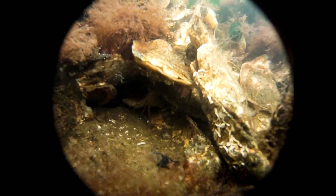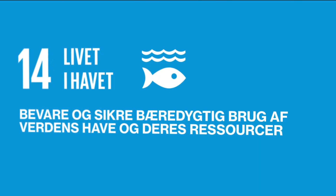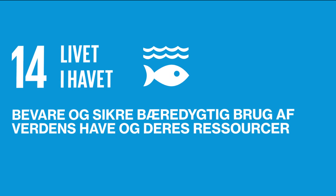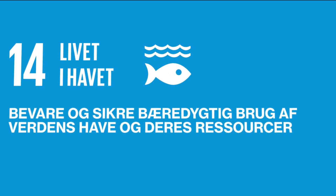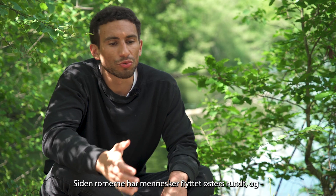Omers arbejde er derfor relevant i forhold til verdensmål 14 om at beskytte og sikre bæredygtig brug af hav- og kystnære områder. Det inkluderer bevarelse og bæredygtig udnyttelse af marine ressourcer, som eksempelvis østers.